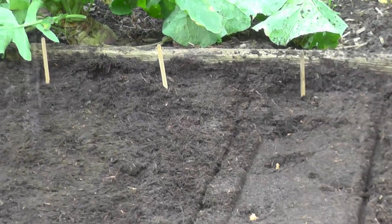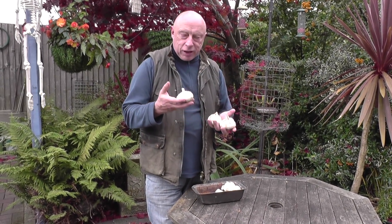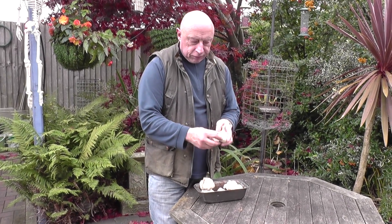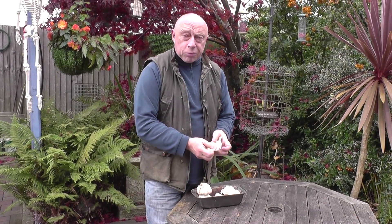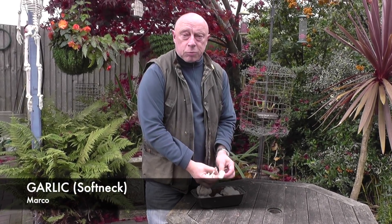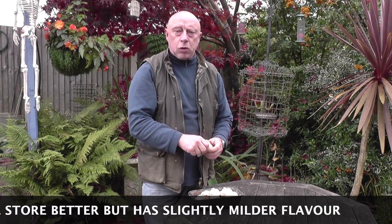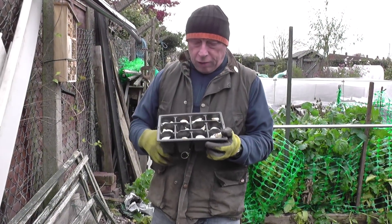It's time to plant out some garlic now. You purchase the garlic in these bulbs - these are actually saved from the previous year. The first thing you need to do is to break the bulb down into individual cloves. There are two types of garlic: hardneck and softneck. This is a softneck variety known as Marko. Hardneck is better in colder weather and they also produce a flower shoot up the middle called a scape, and those are edible - quite nice.